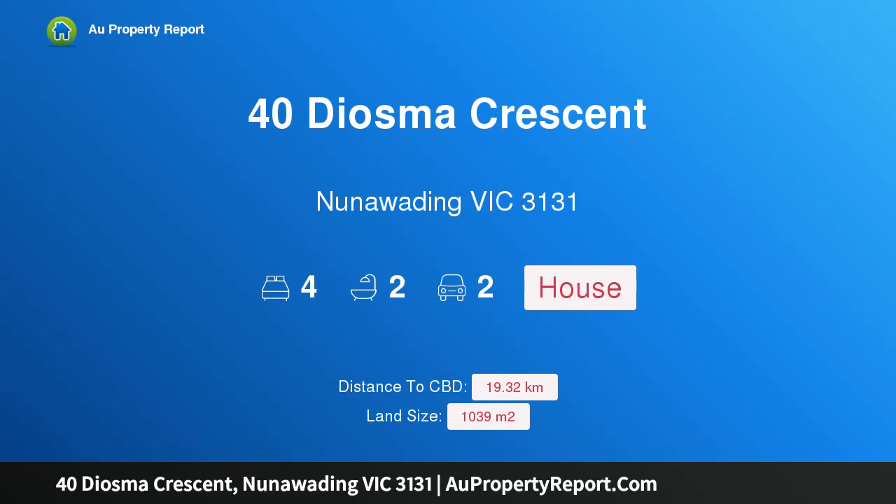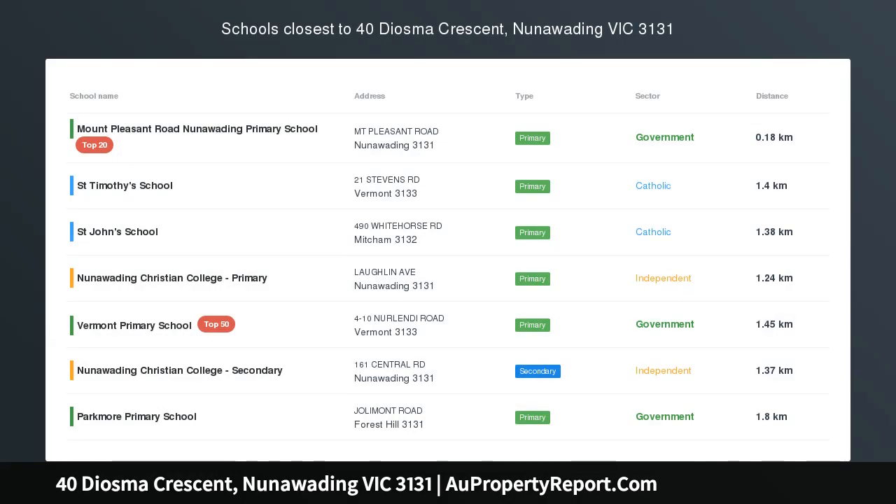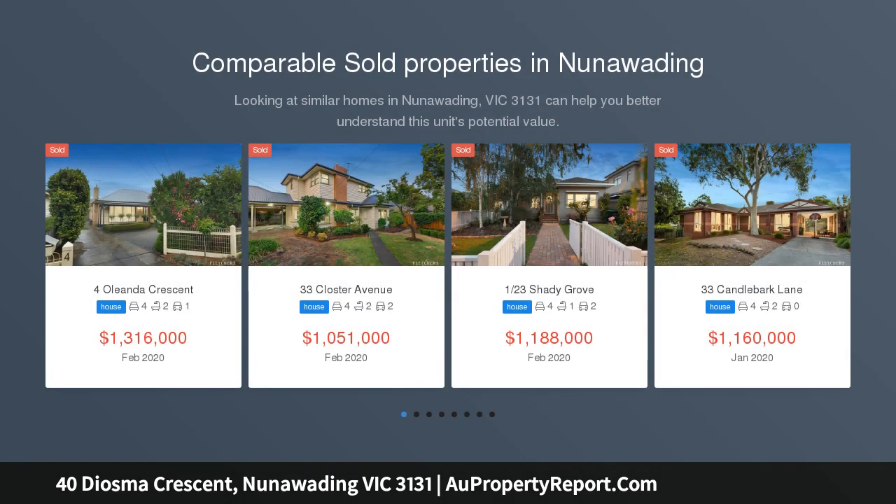Hi, I am glad to introduce property 40 Diosma Crescent, Nunawading, Victoria 3131. Secluded Open Plan Garden Living.